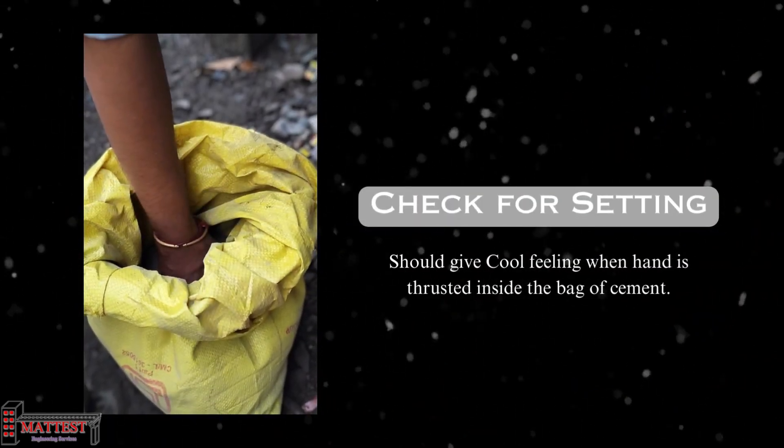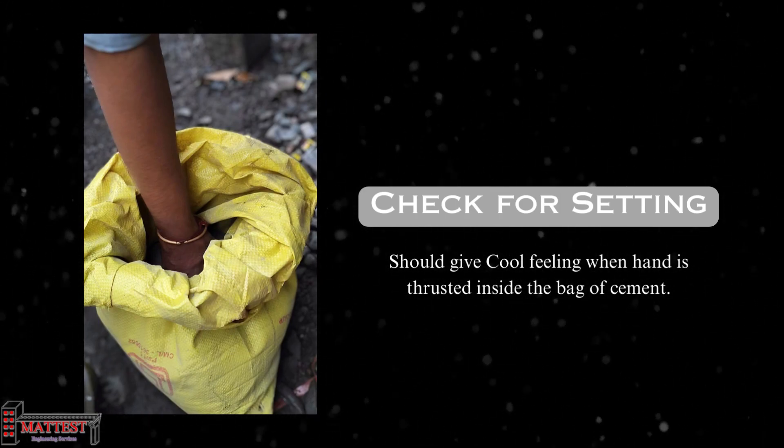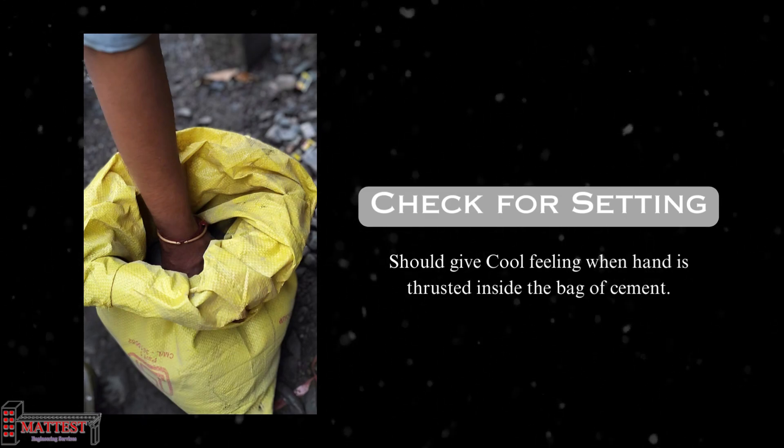The next test is a simple but effective tactile test used to check for cement setting. When you put your hand into a bag of cement, it should feel cool. This sensation suggests that the cement has not begun to set or harden, indicating that it is still usable for construction applications.